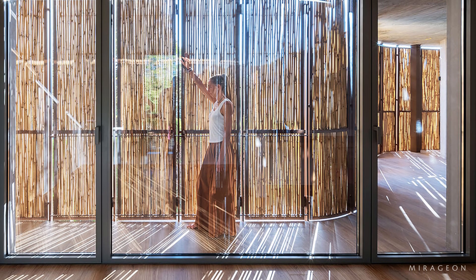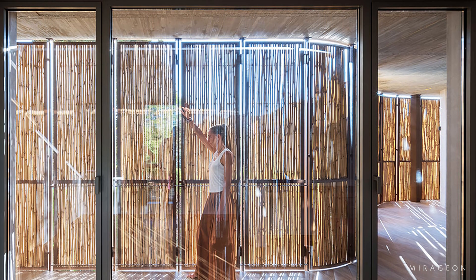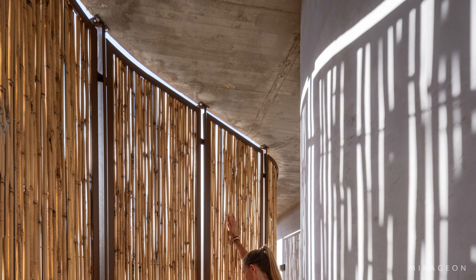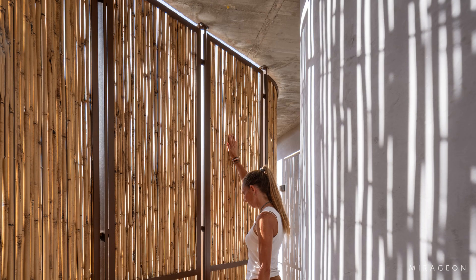With every passing hour, the bamboo casts woven shadows across floors and walls, marking time as part of the home's atmosphere. The control of openings and the filtering effect of bamboo ensure privacy without sacrificing light or ventilation, reducing dependence on artificial climate systems.